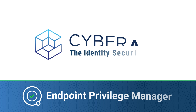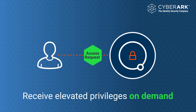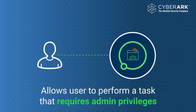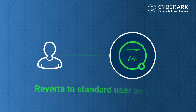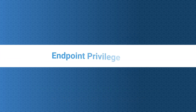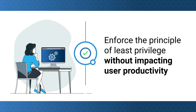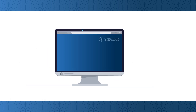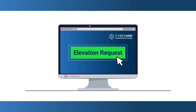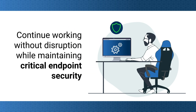CyberArk Endpoint Privilege Manager allows users to receive elevated privileges on demand, allowing them to perform a task that requires admin privileges, then reverting to standard user access at the end of the session. With CyberArk EPM, organizations can effectively enforce the principle of least privilege without impacting user productivity. Users simply submit an elevation request to access the applications and services they need, allowing them to continue working without disruption while maintaining critical endpoint security.